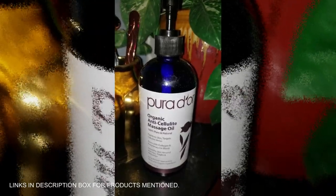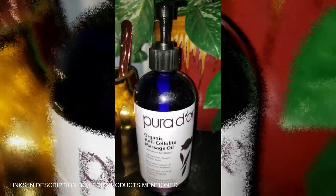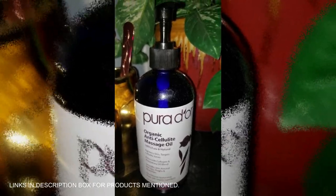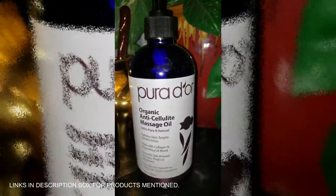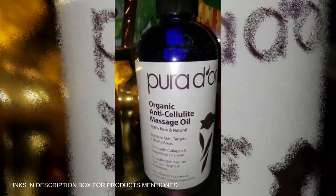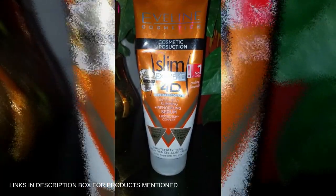This Pura Door Organic Anti-Cellulite Massage Oil is your secret weapon for smooth, toned skin. Packed with natural oils like lemon peel, moringa, and grapefruit, it targets cellulite, leaving your legs and butt feeling firmer and looking radiant. Whether you're recovering from a workout or just want to pamper yourself, this oil helps improve skin texture and boosts muscle recovery. The eucalyptus oil will have you feeling refreshed and energized.